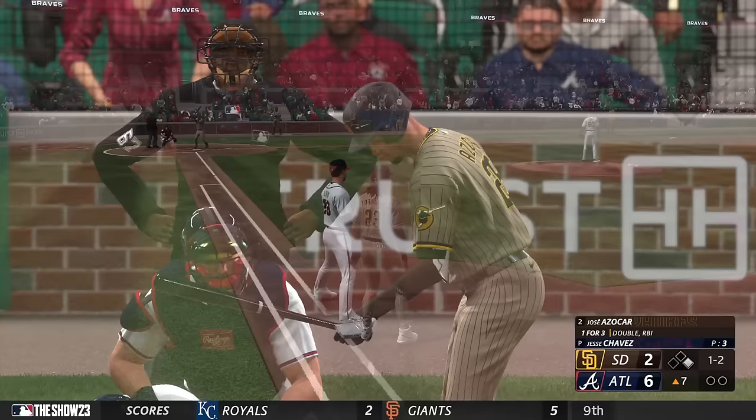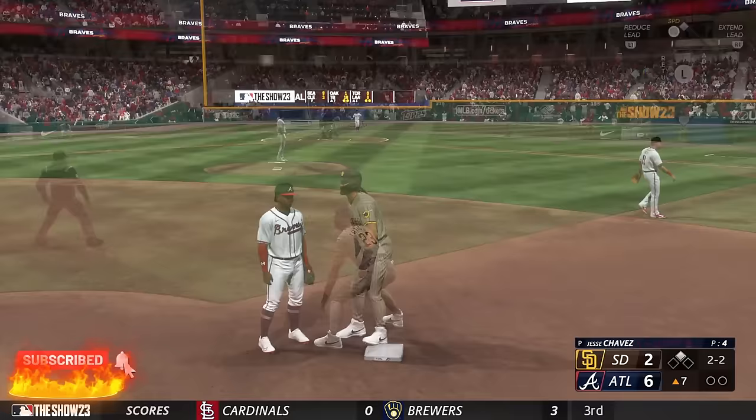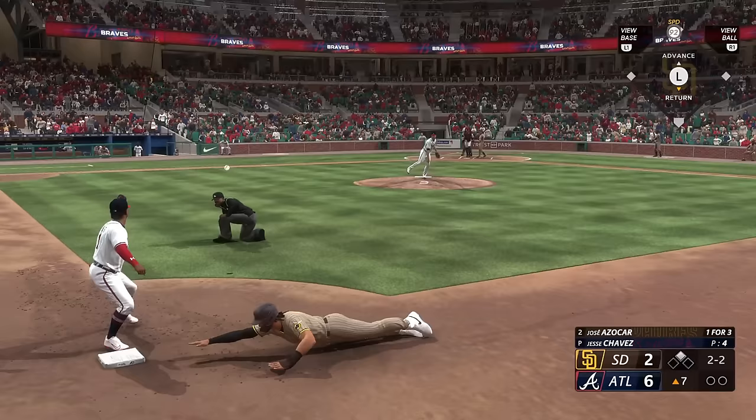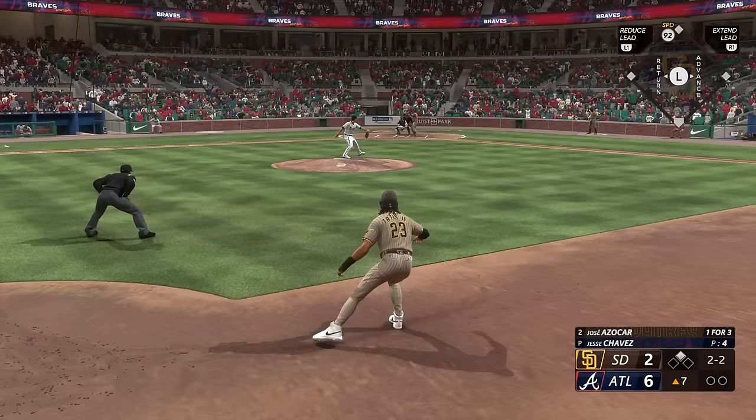Not a lot of guys are willing to do that, even with the shift on, because they're looking to pull. Tatis runs — pitch is low. Throw to second, and great jump. Chavez checks the runner. Tatis dives back in. Tatis stands at second with no outs.